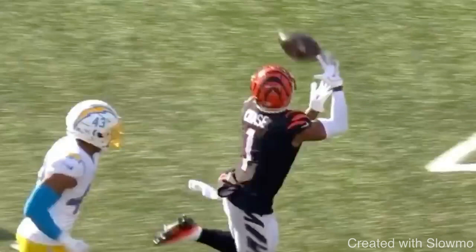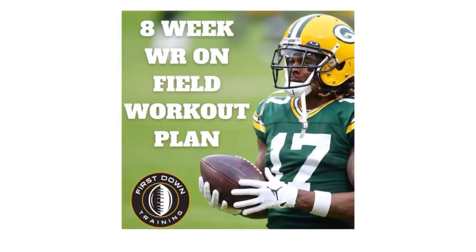If you're a wide receiver and you don't only want to improve your hands, but also want to get better route running, press releases, be more explosive, have more balance, more ankle stability, and knee stability to make those tough cuts downfield, check out that very first link in the description below for our 8-week long wide receiver on-field workout plan.